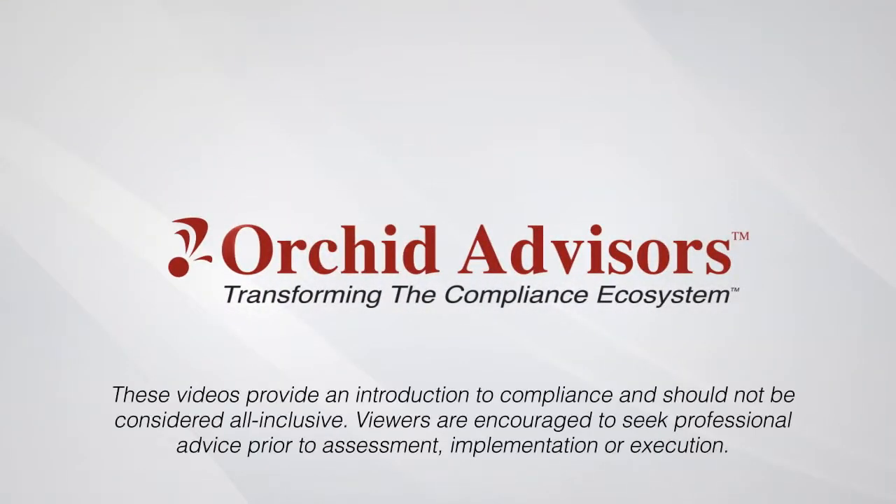Thank you for watching this segment of our video training series. Viewers are encouraged to seek professional advice prior to assessment, implementation, or execution.